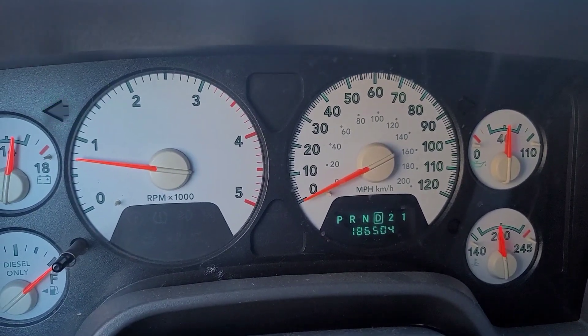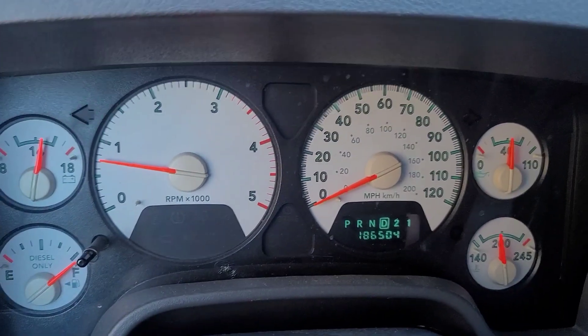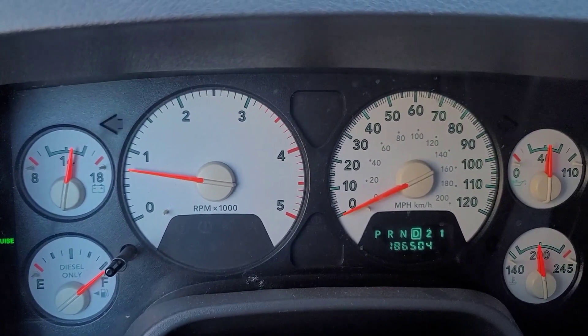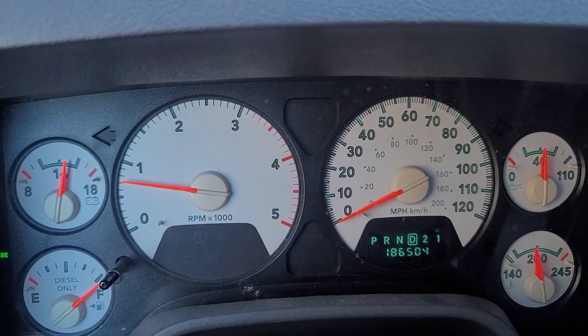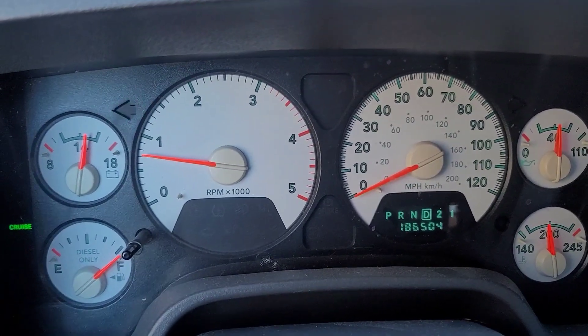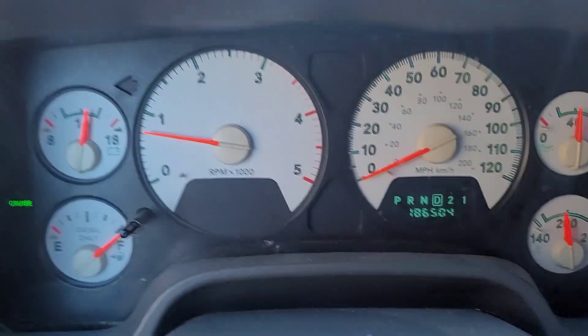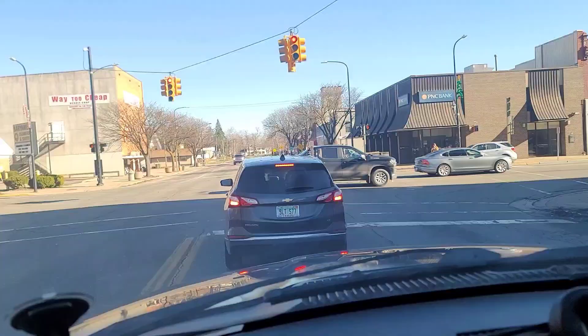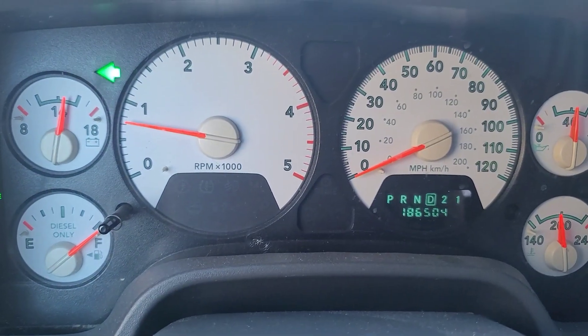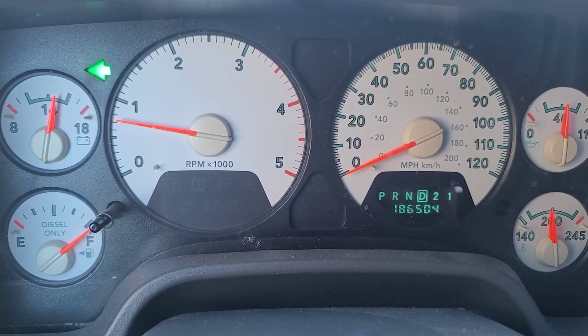Oh man, I just love this sound. I'm glad it's a 5.9 — I mean, 6.7's are okay, but I would much rather take a 5.9 over a 6.7. 6.7's are a lot quieter. I have driven a 4th gen 6.7 before. That's because they got all the emissions stuff, so they are quieter. Yeah, see there's a 4th gen right there. What do you think of a 5th gen?